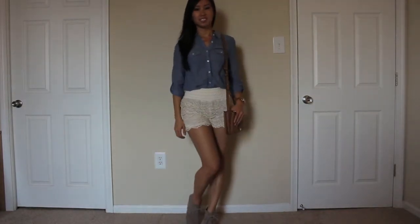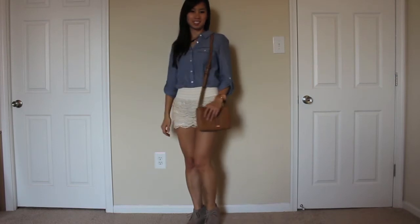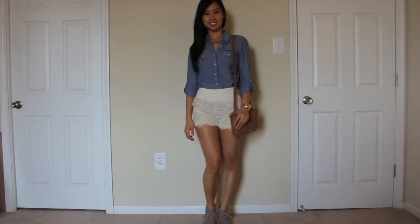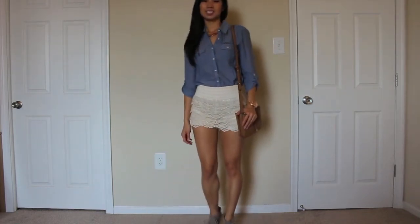For some reason, chambray always reminds me of the fall, so of course I had to go with my Forever 21 chambray top. And then I paired it with these simple cream colored lace shorts that I got from eBay for super cheap. Thank you so much Ching for introducing me to these — I'll put the link in the info box below so definitely check that out.